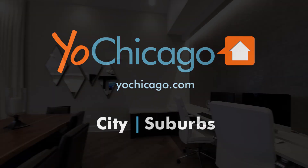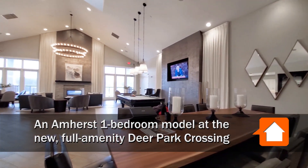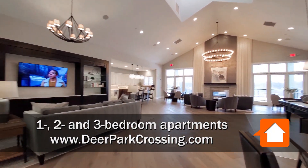This is Joe from YoChicago.com. I'm in Northwest Suburban Deer Park, just across the street from the shops, restaurants, and theaters at the Deer Park Town Center.